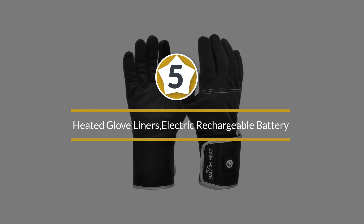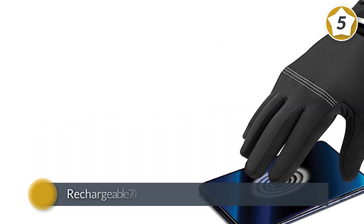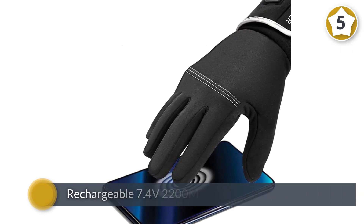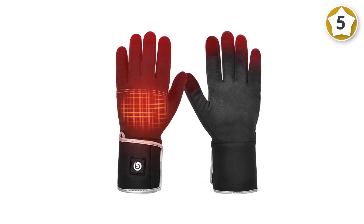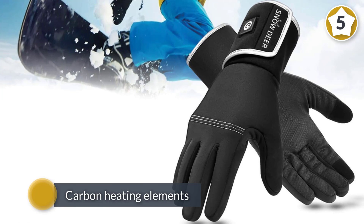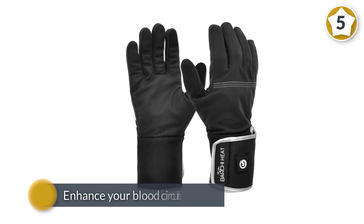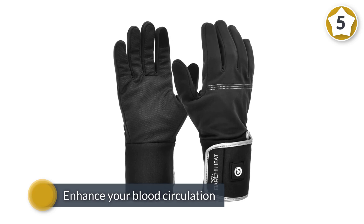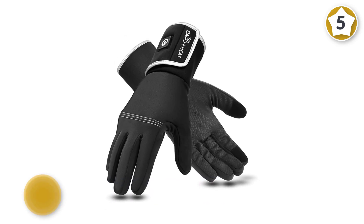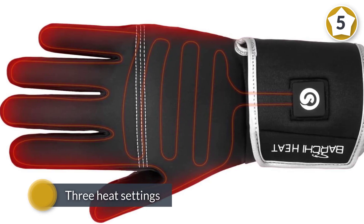Number five: heated glove liners — electric rechargeable battery heated gloves for men and women. Barchi Heat has expanded its fantastic lineup with the addition of these gloves, aiming to provide everlasting warmth and comfort. These gloves come with rechargeable 7.4 volt 2200 milliamp-hour lithium polymer batteries. With such powerful batteries, they provide long hours of warmth, and the carbon heating elements make these gloves even warmer while enhancing blood circulation.